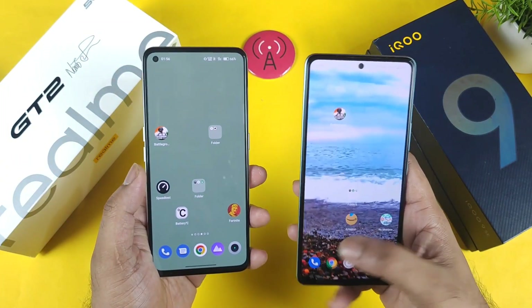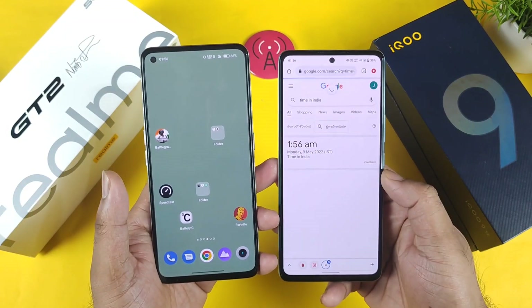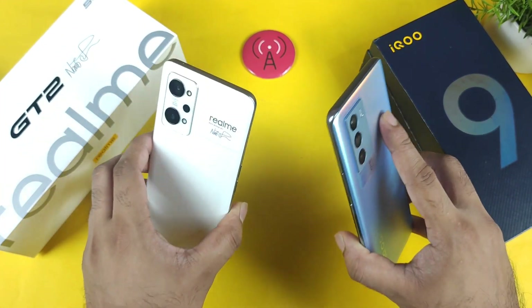Right now the time is exactly close to 2 AM as you can clearly see. So let's see around this 2 AM time what the speed test comparison will look like regarding the Jio SIM card — that's what I'm going to compare between these both phones.